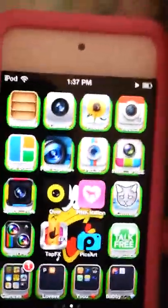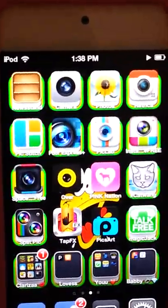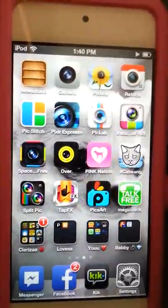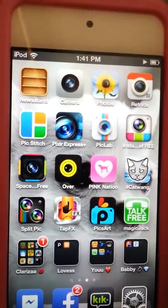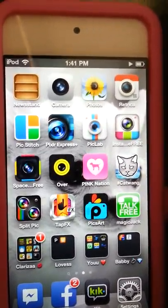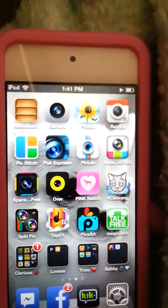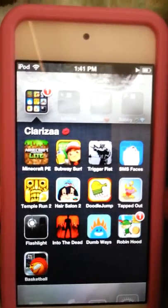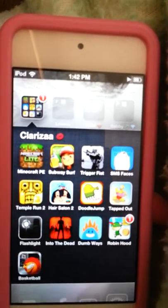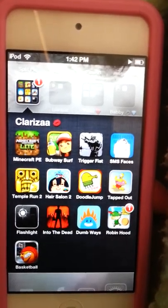On this page there's photography and some other stuff. First is Newsstand, camera, photos, personal, Retrica, Pix Stitch, Photo Express, Pic Lab, Insta Frame, Space Free, Over, Pink Nation, Cat Wank, Split Pic, Tap Fix, Pix Art, Magic Jack, and some games: Minecraft, Subway Surf, Trigger Fist, SMS Faces, Temple Run, Hair Salon 2, Doodle Jump, Tap Out, Flashlight, Into the Dead, Dumb Ways, Robin Hood, and Basketball.